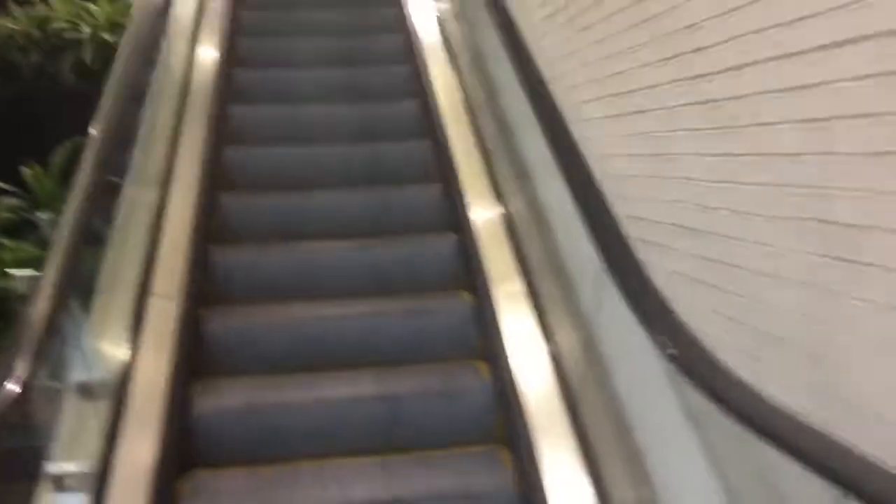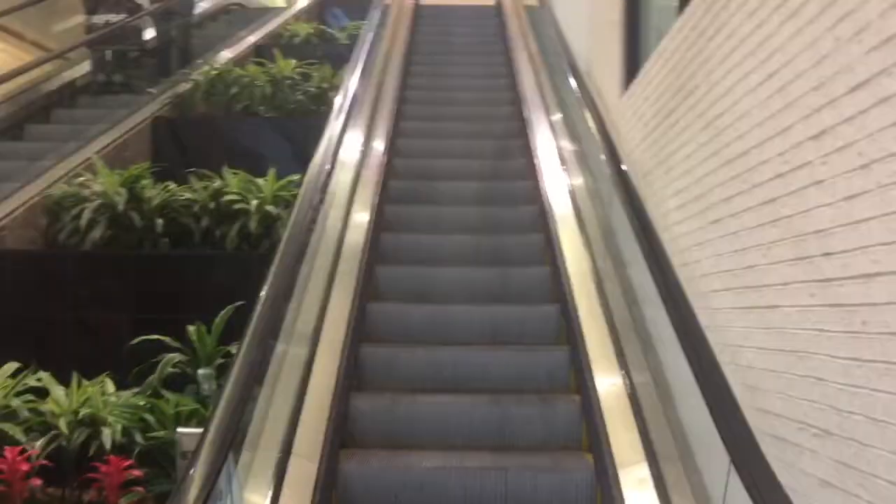Our next elevator is going to be at Austin Land. And that was my sister in the background. Over here is a Schindler escalator — it's going up. Over here, it's going down. Now we will go to our next elevator.